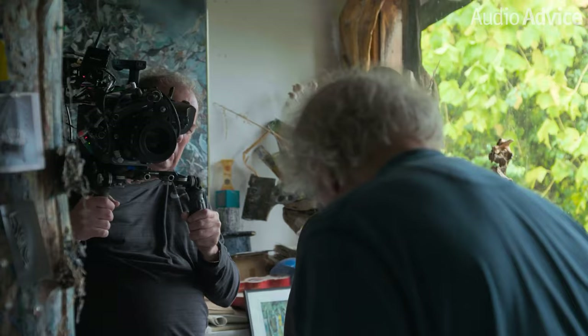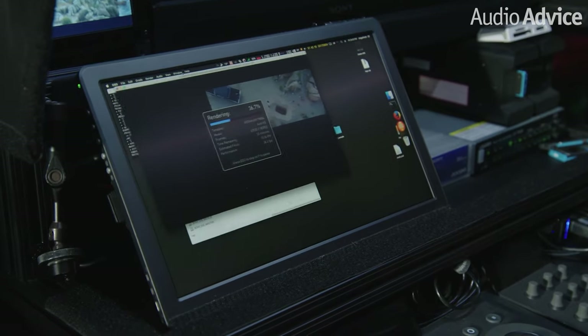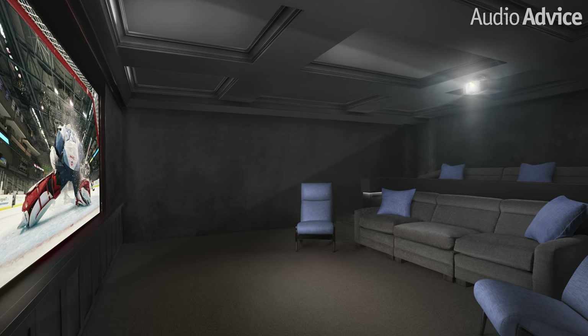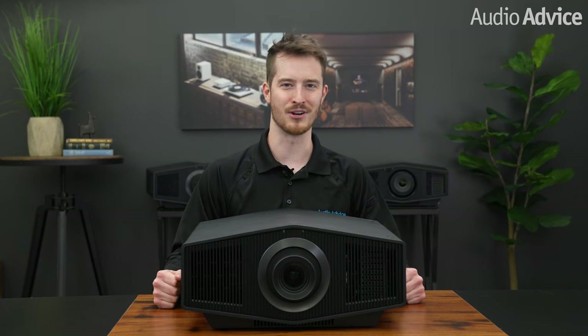You may not know it, but Sony video cameras probably captured the images for your favorite movie. Then it was likely edited using Sony post-production equipment, and you may have seen it in your local theater on a Sony Professional Projector. Every couple of years, Sony will take what their engineers have learned and update their front projection lineup. When we found out they had new models coming in the middle of 2022, we could not wait to see them for ourselves.